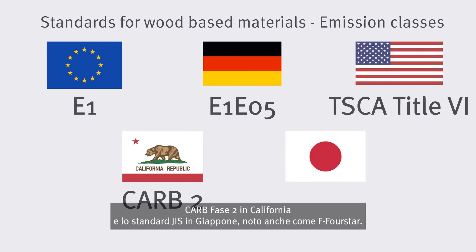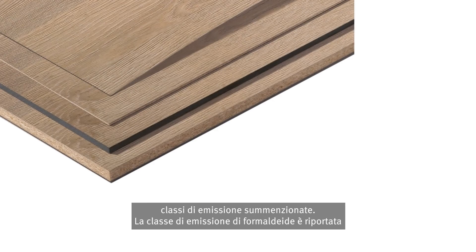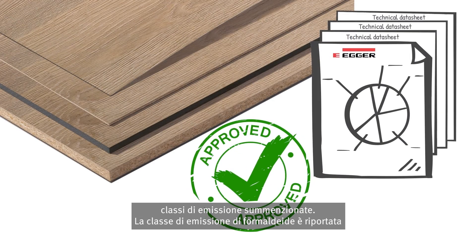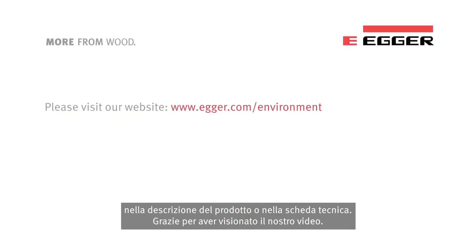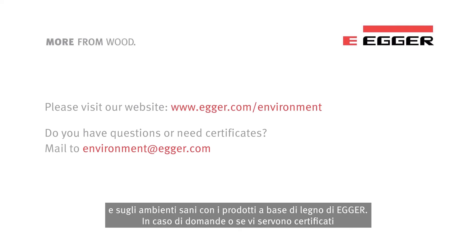CARB Phase II in California and GIS Standard in Japan, better known as F4Star. This ensures that the products are strictly controlled. Egger offers products suitable for all the above-mentioned emission classes. You can easily find the formaldehyde emission class in the product description or technical data sheet. We would like to invite you to our website, which contains interesting information about sustainable construction and healthy living with Egger wood-based materials.